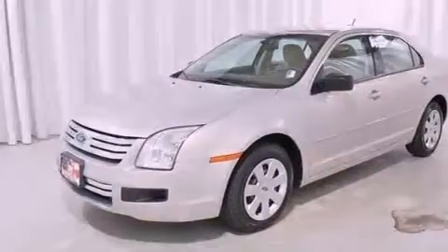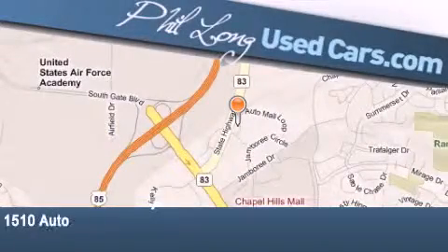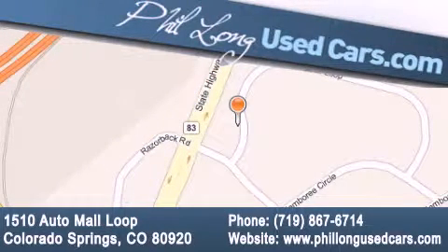This vehicle won't last long at this price. Call and arrange a test drive now. Phil Long Used Cars is located at 1510 Auto Mall Loop in Colorado Springs. Our goal is to exceed all of your expectations to ensure that you'll return for future visits.